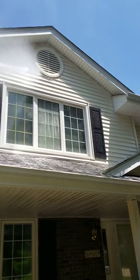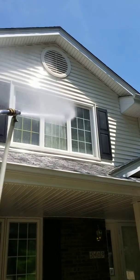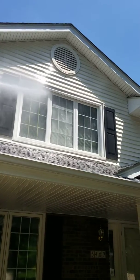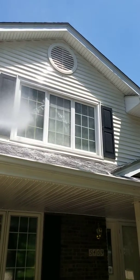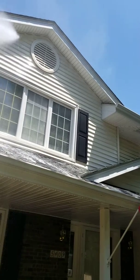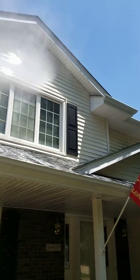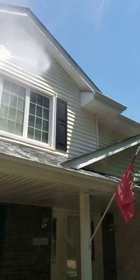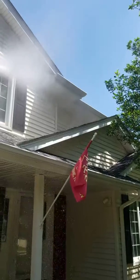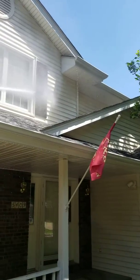Daystar quality. Into the windows — this is pressure washing, residential pressure washing. Daystar quality. Find us on the websites: GoDaystar.com and TheDeckGuy.com.